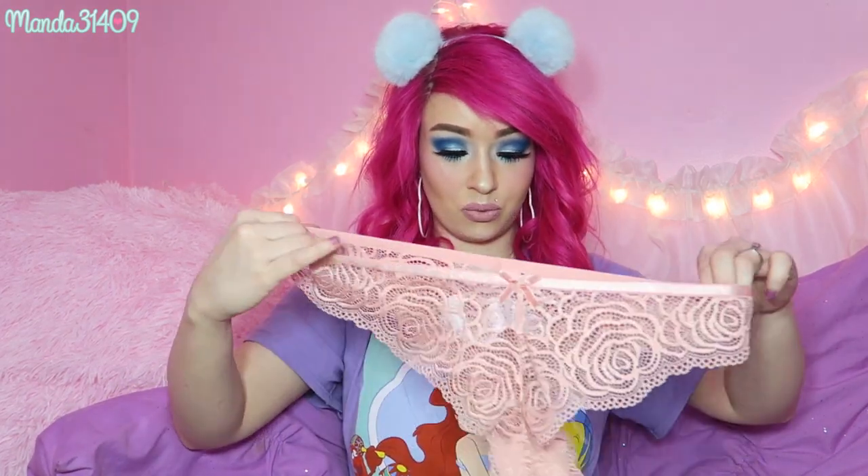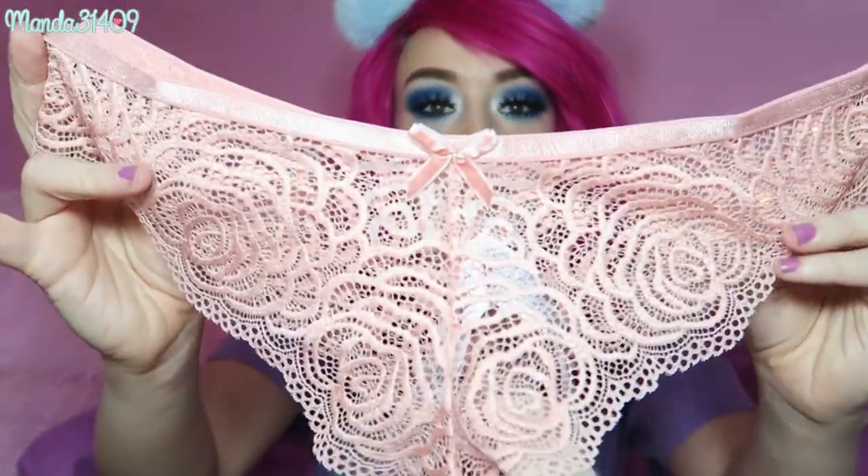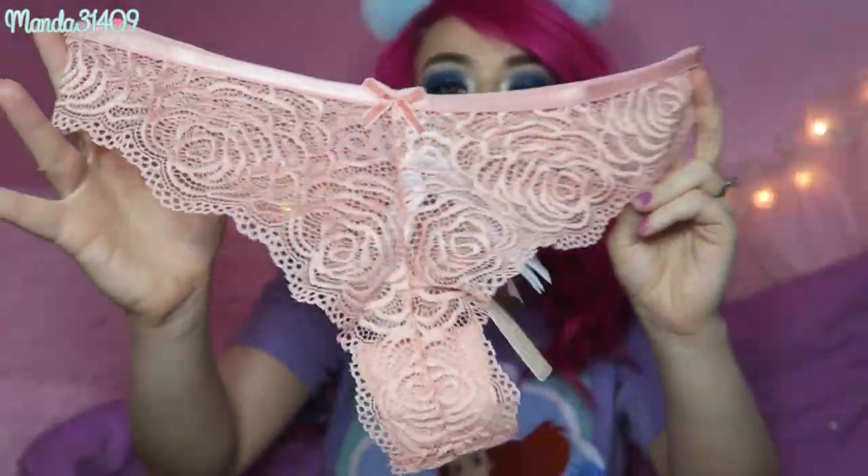Then we have — oh, are these undies? Yay, she got me undies! These are also from Forever 21 and they are really really cute — just like really blush and lacy. So cute. Then we have some face masks: honey nourishing, milk moisturizing, and pearl brightening. Very cute.